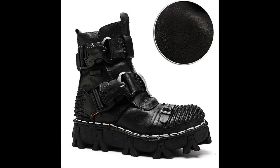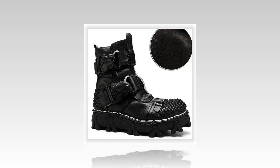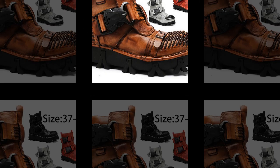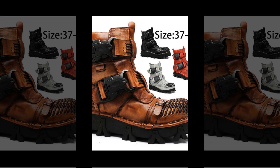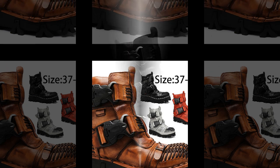Versatile use — perfect for outdoor activities, daily wear, and casual outings. Warm and comfortable — keep your feet warm during winter with the added benefit of height-increasing and slip-resistant features. Our men's and women's boots are the epitome of vintage and casual style, crafted to meet the demands of outdoor and daily activities like hiking and walking.